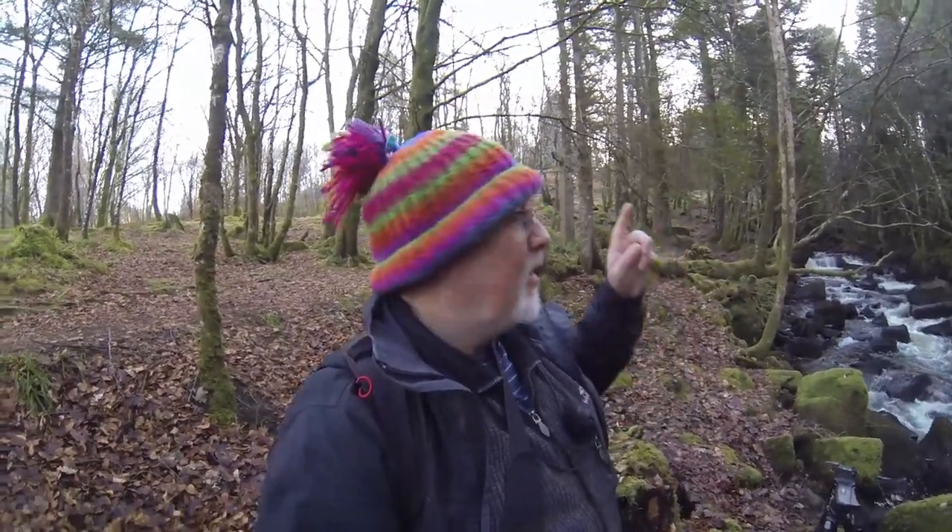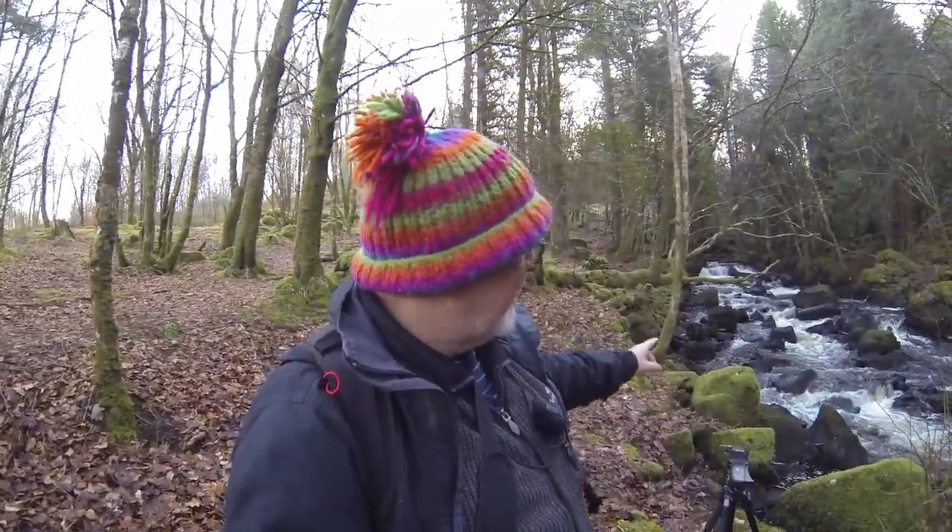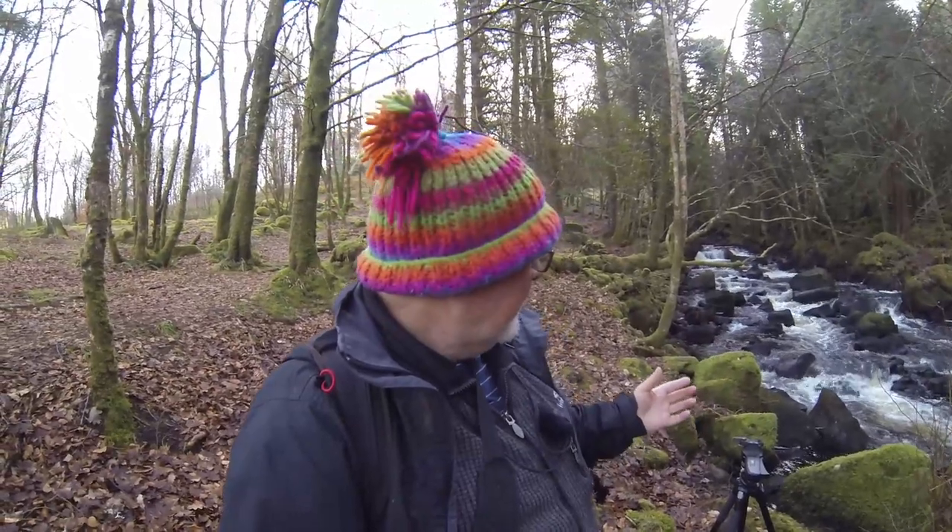Hello there. I hope you can hear me over the noise — it sounds incredible in here. Today we're at Aros Park on the Isle of Mull. I'm currently between the lower falls and the upper falls, and I'm just literally walking along the river, catching these beautiful rapids. The rocks are black, there's green moss absolutely everywhere — it looks stunning.